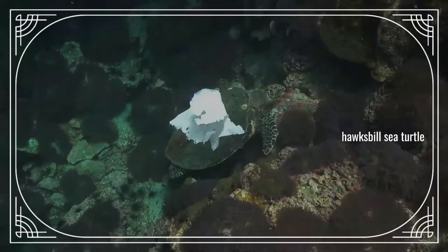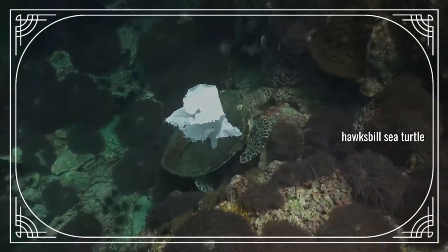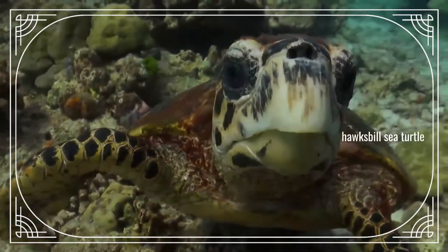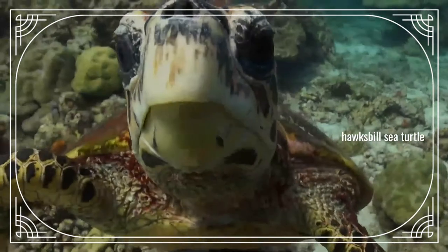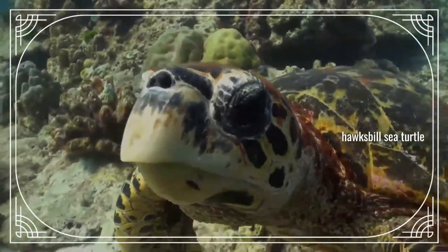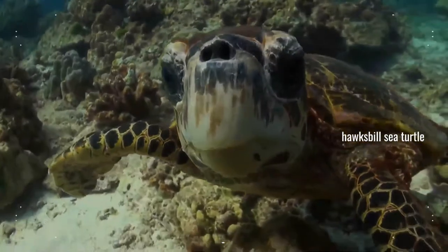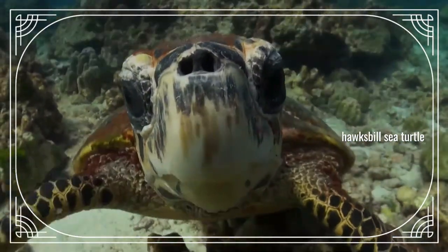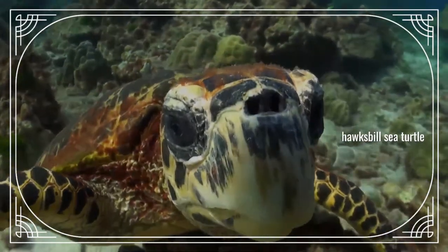The Leatherback Sea Turtle is the largest sea turtle. The skulls of sea turtles have cheek regions that are enclosed in bone. Sea turtles can be found in all oceans except for the polar regions. The Flatback Sea Turtle is found solely on the northern coast of Australia. The Kemp's Ridley Sea Turtle is found solely in the Gulf of Mexico and along the east coast of the United States.